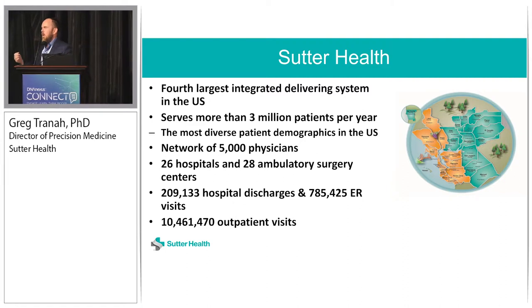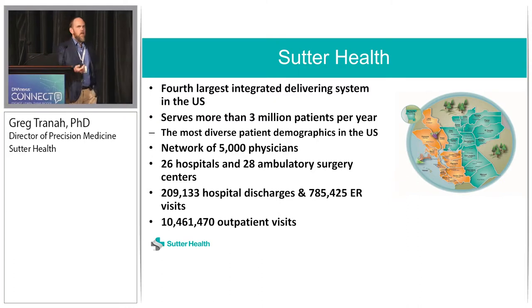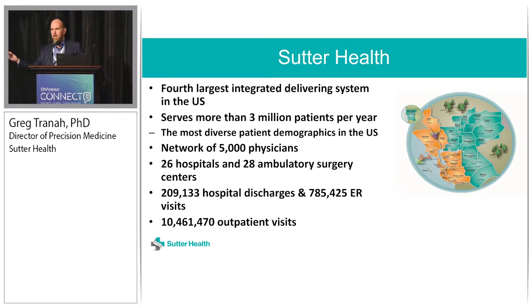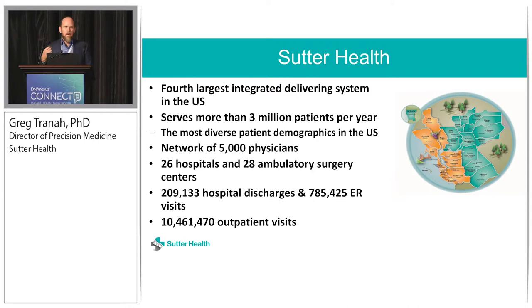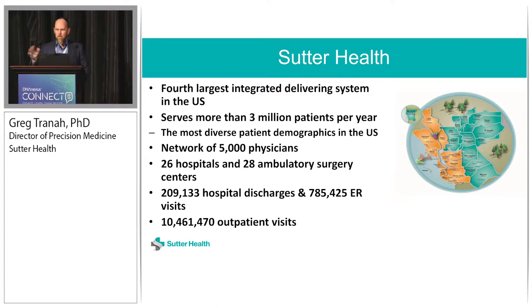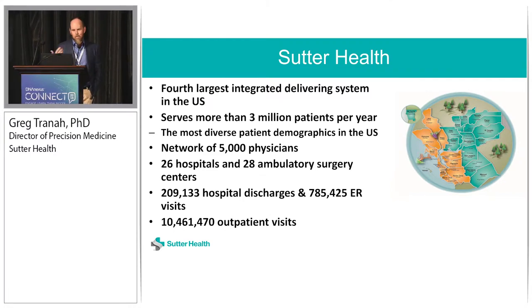We have a very diverse population — racially, ethnically, socioeconomically. We see patients with every stage of disease from early to advanced, and we provide early and advanced care in hospitals, family medicine — the whole spectrum. We have about three and a half million patients. It's a large, diverse network — not like Kaiser where it's the same thing everywhere. We've bought up different hospital systems, which does provide quite a few challenges when it comes to doing research.